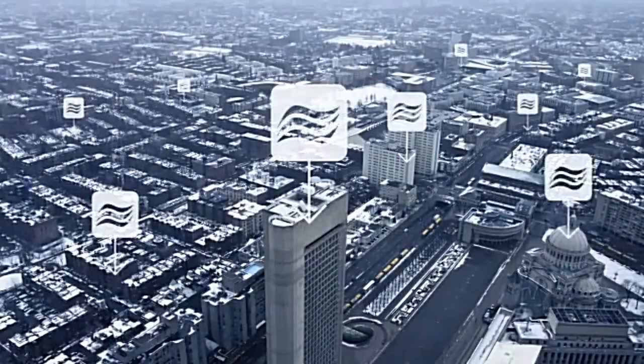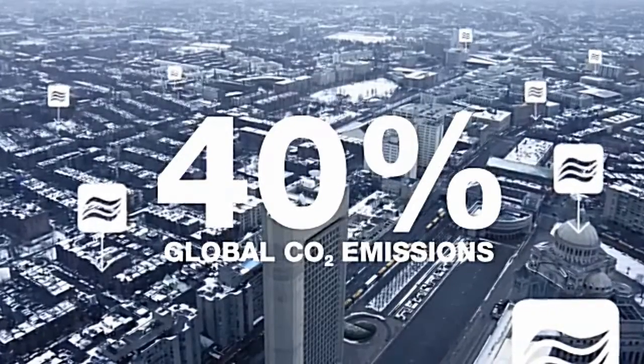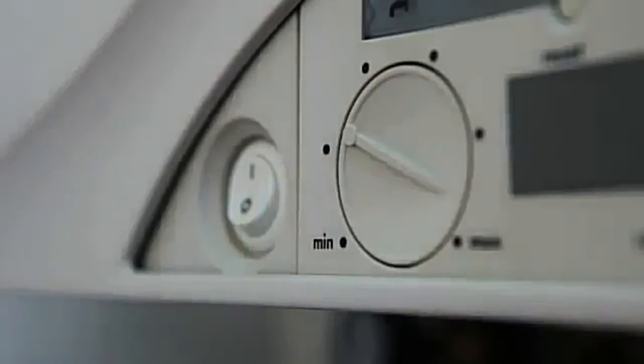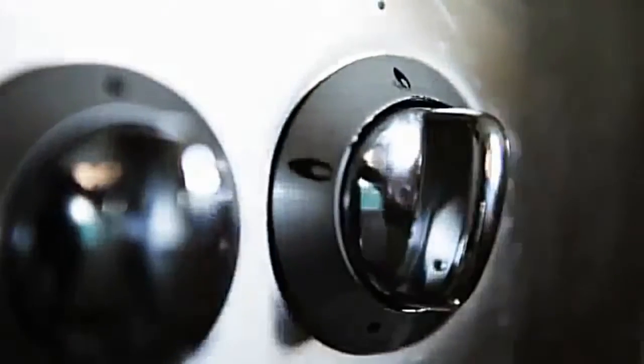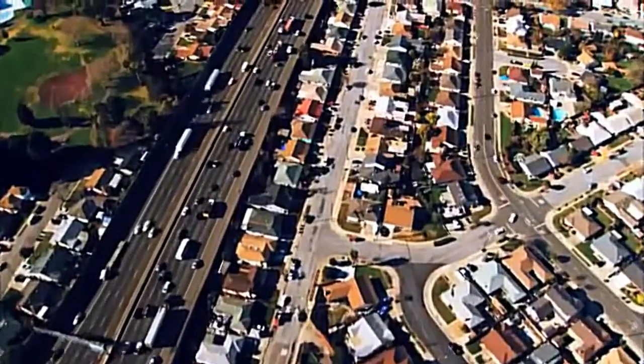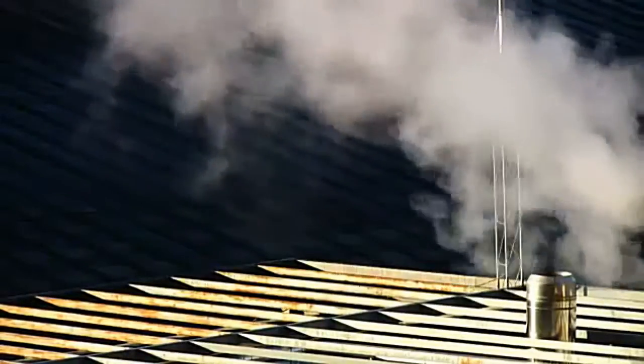The energy needs of today's buildings account for some 40% of global CO2 emissions. Heating systems alone make up a majority of this energy consumption. As the world's population increases and urban centres grow, the need for more efficient heating solutions will only become more urgent.